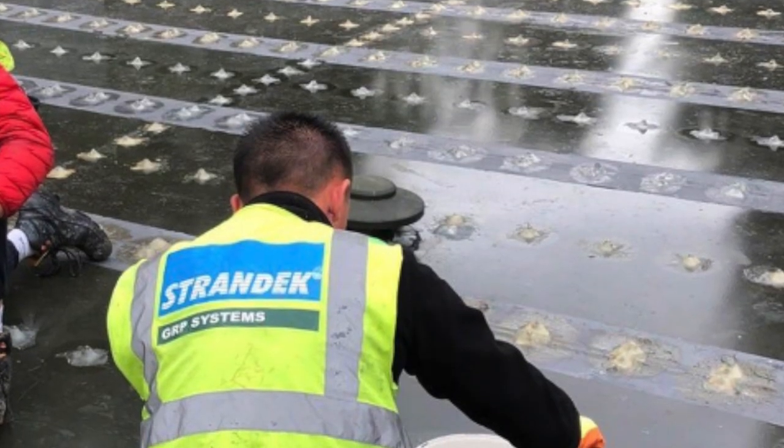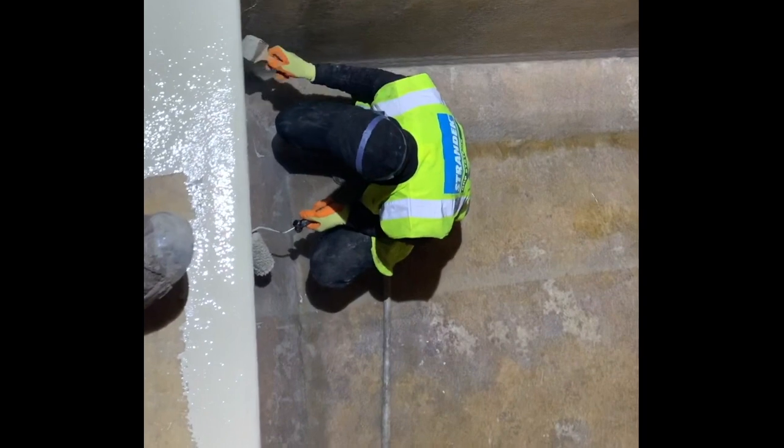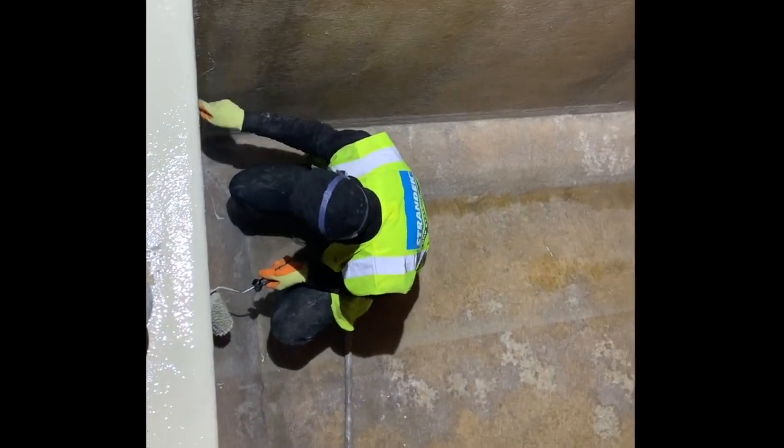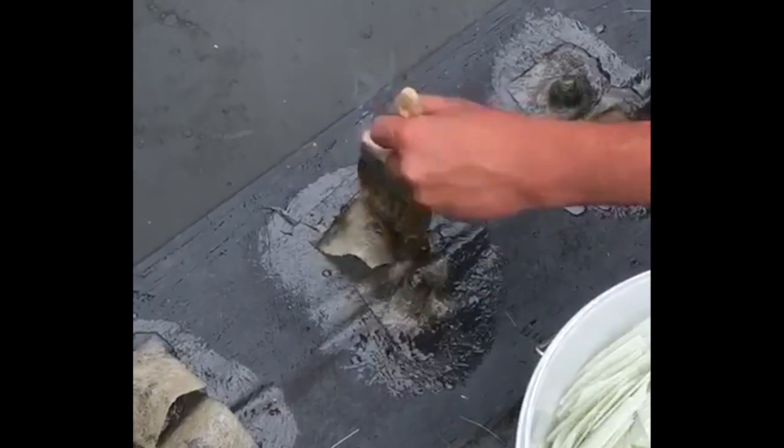At Strandec, our tank refurbishment services involve the application of high-performance linings and coatings designed to extend the lifetime of your storage tanks, helping you avoid a costly and time-consuming replacement.